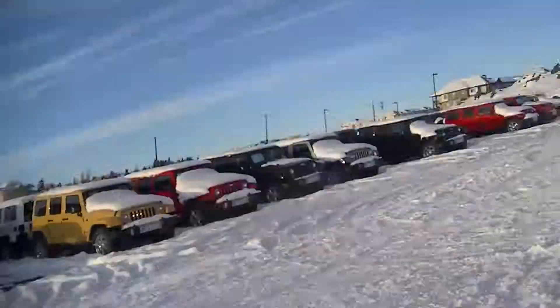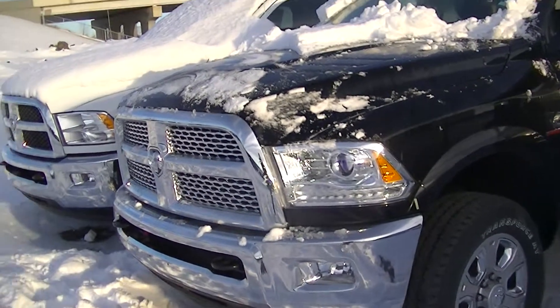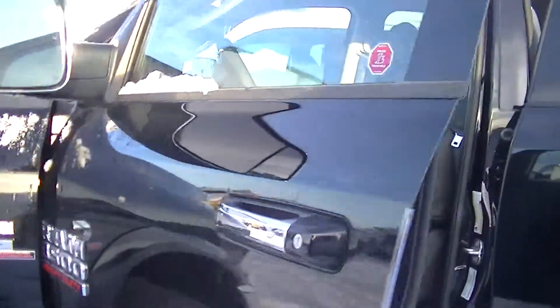Hey Vern, Rudy Gunn here from Londonderry Dodge. This is the vehicle I sent you the price on — the 3500 fully loaded Laramie with the long box.